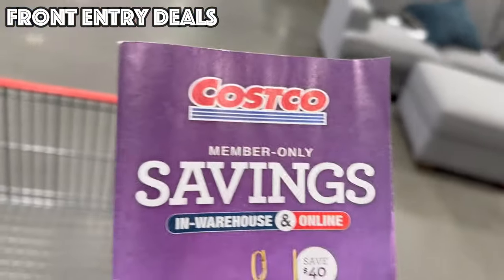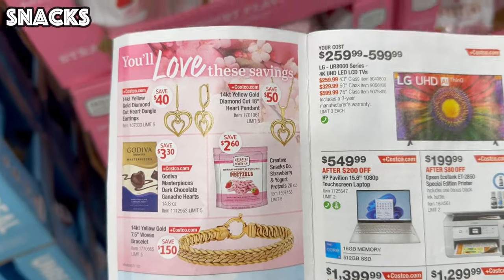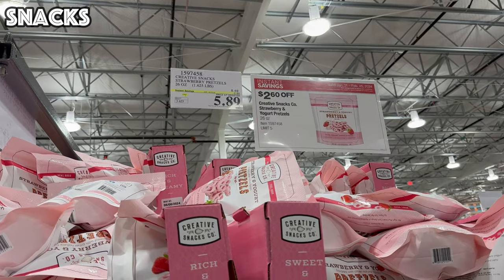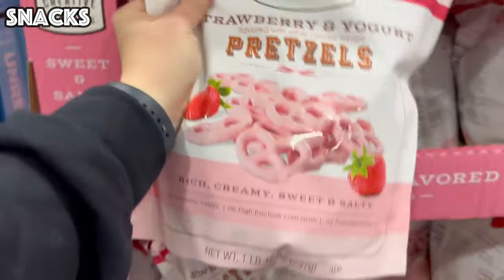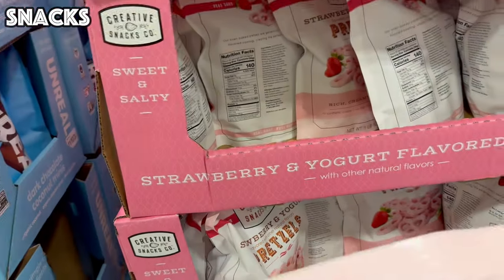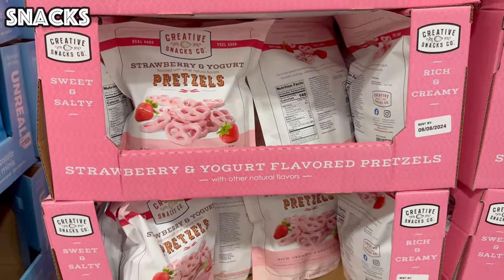Alright, we made it in from the front of the store. I'm heading to the Snacks section to see what kind of deals they have this month. We've made it over to Snacks and I found our first deal: the Creative Snacks Strawberry and Yogurt Pretzels, $2.60 off, bringing them to $5.89 for a large one-pound, ten-ounce bag. They're rich, creamy, sweet, and salty — they honestly do look delicious.